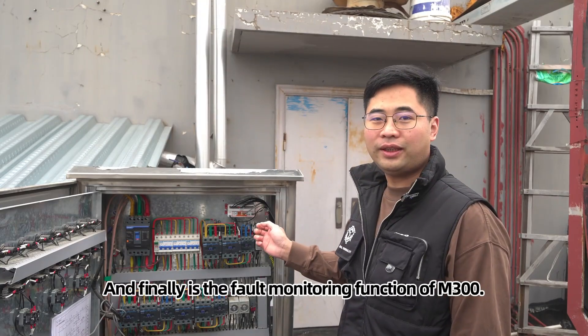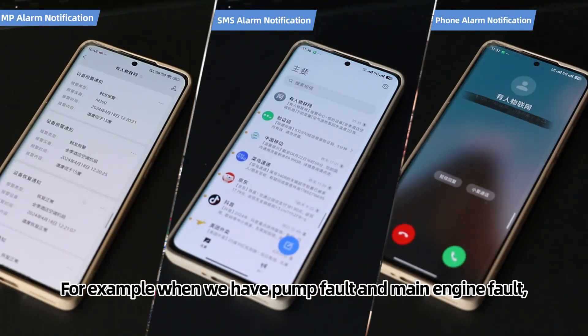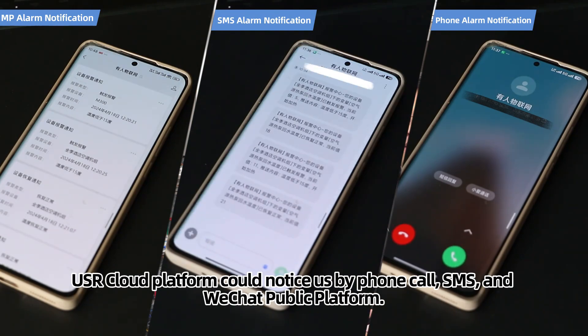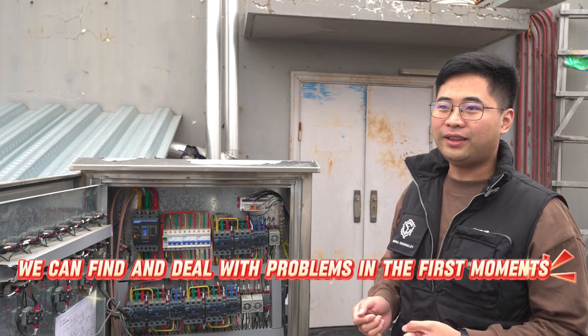Finally, there is the fault monitoring function of M300. For example, when we have a pump fault or main engine fault, our cloud platform can notify us by phone call, SMS, and WeChat public platform. As a hotel, we can find and deal with problems immediately.